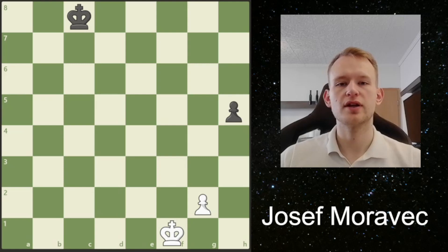Hello everyone, today I have this endgame study here for you. This study was composed by Josef Moravec. He was a Czech composer who lived in the 19th and 20th century. I personally don't know too many studies by him, but this one is certainly one of his more famous studies.